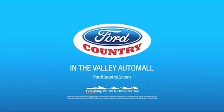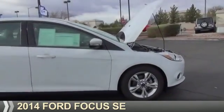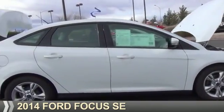Visit Ford Country in the Valley Auto Mall today. Presenting the 2014 Ford Focus.